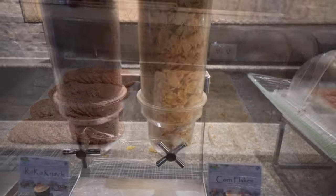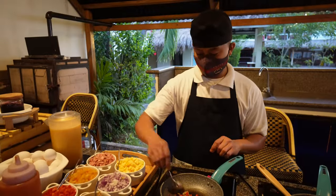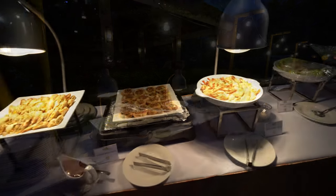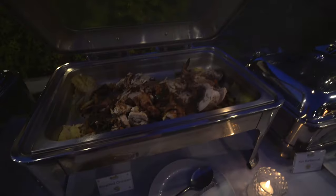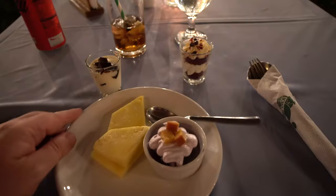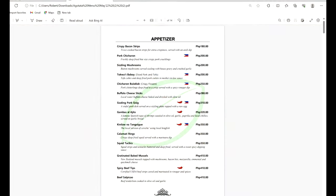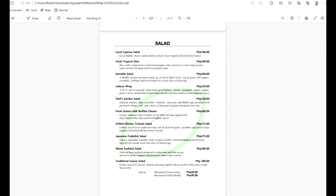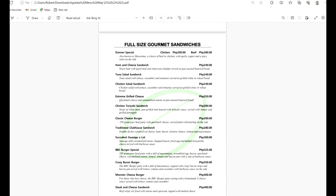The breakfast buffet included waffles, pancakes, a chef cooking omelettes to your liking, hot dishes, cold cuts, breads, salads and fruits — and it's nice to sit out there close to the ocean. When they had a large number of guests they sometimes offered a buffet dinner — the one I tried wasn't overly huge but it was okay, with some live music playing and good ambience under the stars. The à la carte menu has a good range of local and international dishes, sharing plates, salads, noodle dishes, pastas, pizzas, and even a kids' menu.